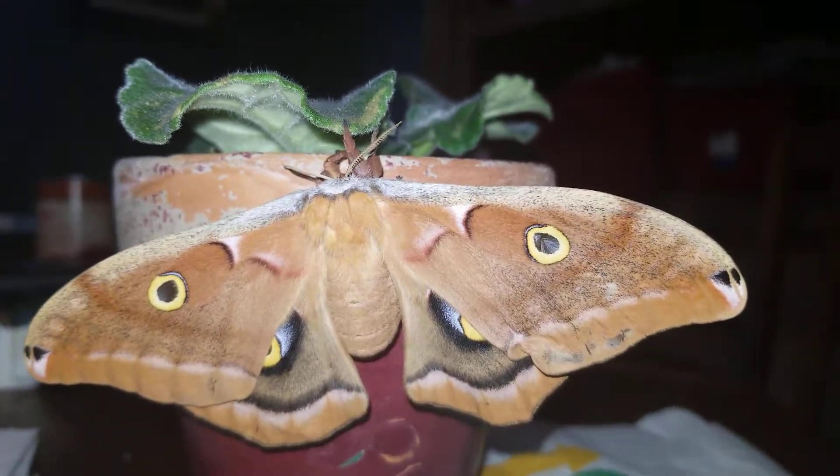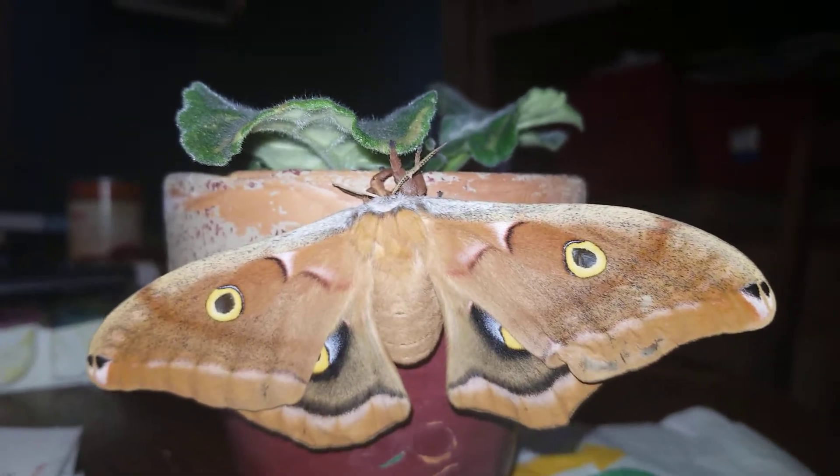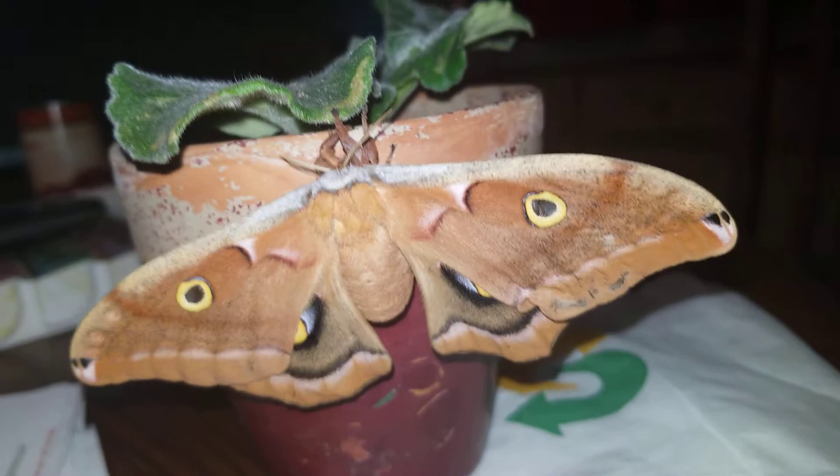I revealed that it was a female and I was waiting for it to emerge. Her pupa — the actual little chrysalis inside — was pretty clear for a few days.